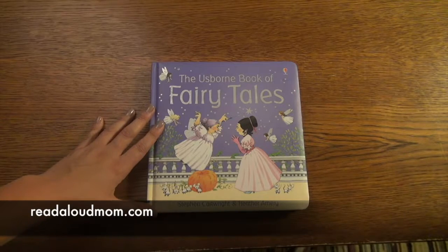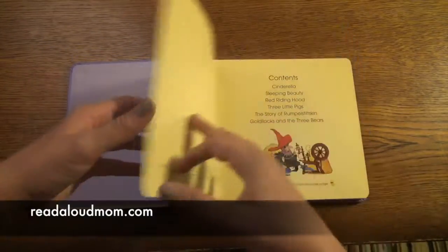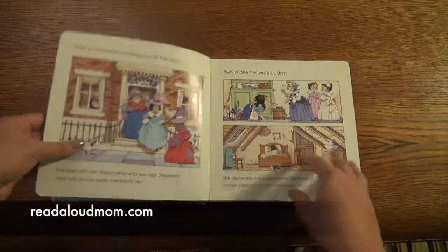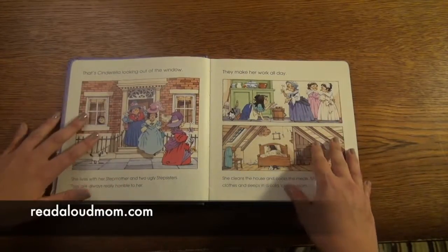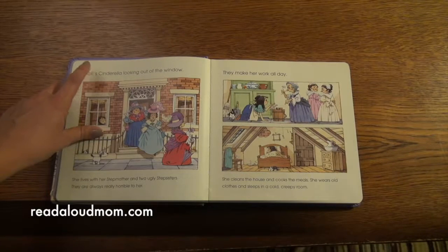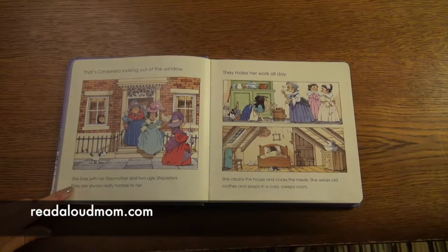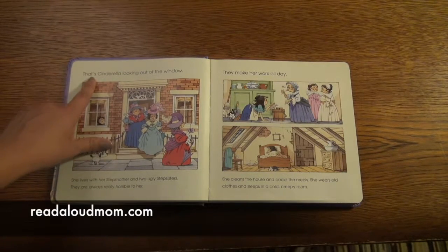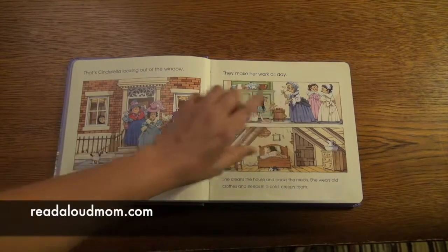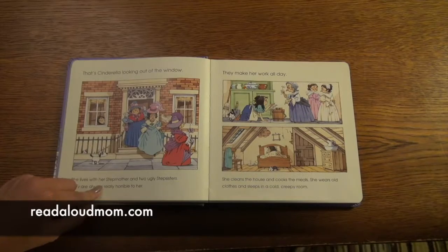This book I want to show you is one of our dual reader books, and this particular one is the Usborne Book of Fairy Tales. It's such a cute book. It has some classic fairy tales — here's Cinderella. The pictures are really big and just really cute and engaging for your child to look at. The text has simpler text that's easier to read on top and more complex text on the bottom. This book can be read fast or easier with just the top text, or if your child is just beginning to read, they can read the top text.